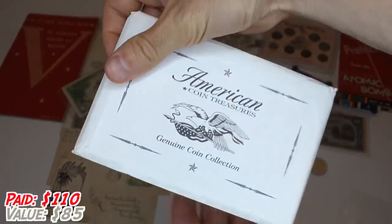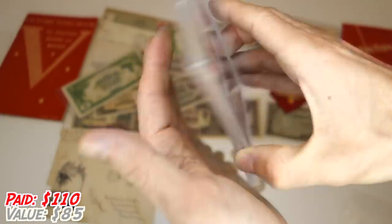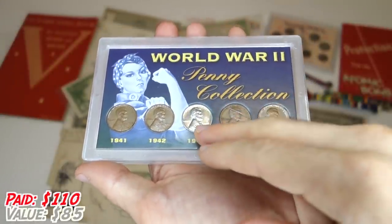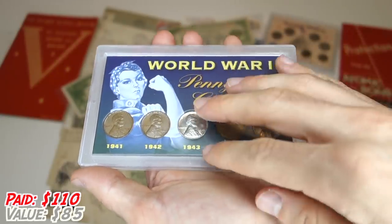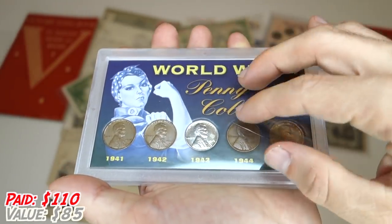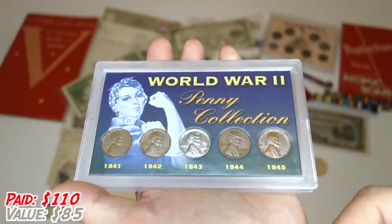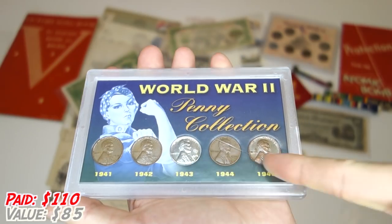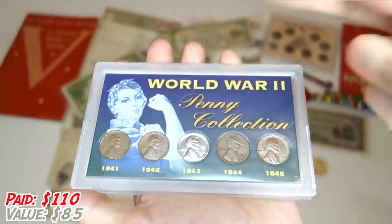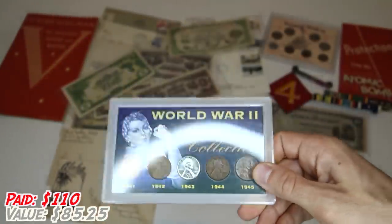American Coin Treasures Genuine Coin Collection — so we've got a World War II Penny Collection. These types of things — I don't know exactly who produces all of them, this one by UPM — basically what they do is get really common circulated coins, put them in a nice case with a cool souvenir background and a little bit of info, and then sell them at a huge markup. You should never, ever, ever buy these coins in this kind of holder for retail value. Only buy them if you see them at a garage sale or coin store, because this is only worth what the coins are worth themselves. These coins are worth at most five cents apiece — so 25 cents total — and this thing probably retailed for five bucks. Let that be a lesson.